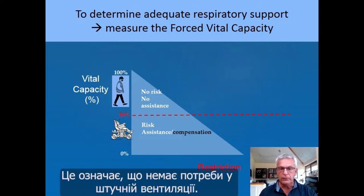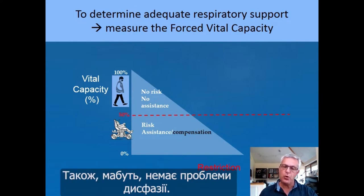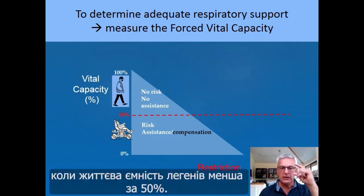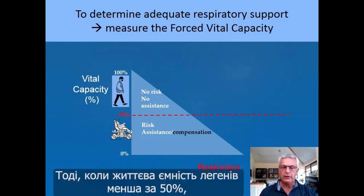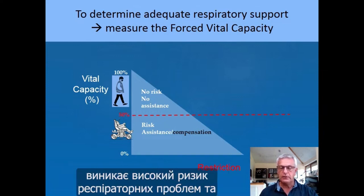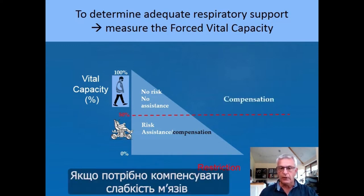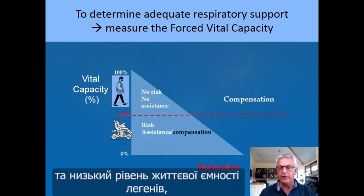This means no ventilation, no need for cough assistance techniques, and also probably no problem of dysphagia. All the problems start when the vital capacity is less than 50%. At that point, there is a higher risk for respiratory problems and also for respiratory compensation.